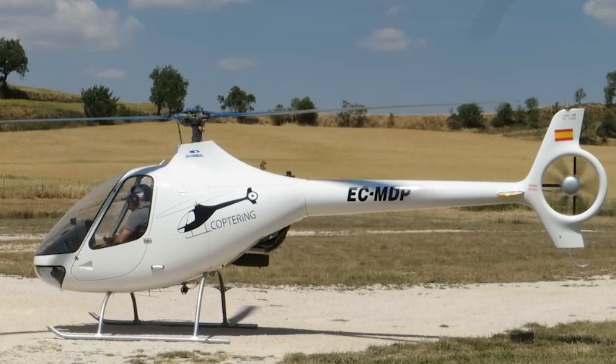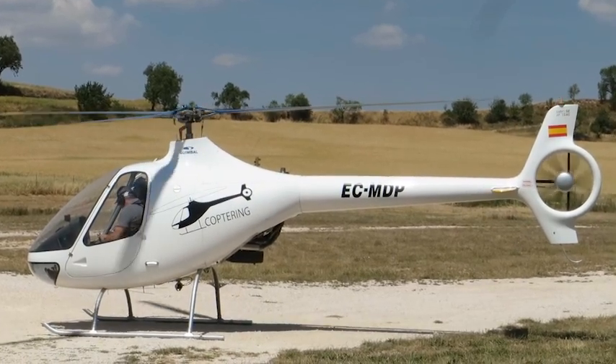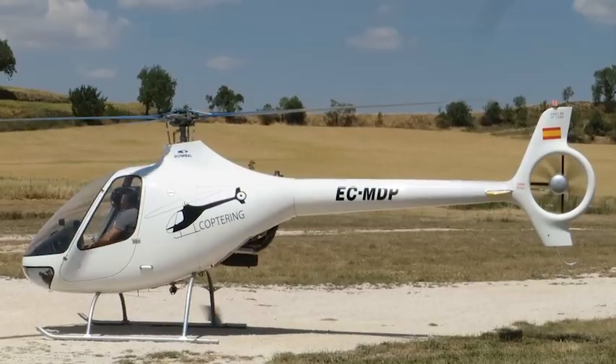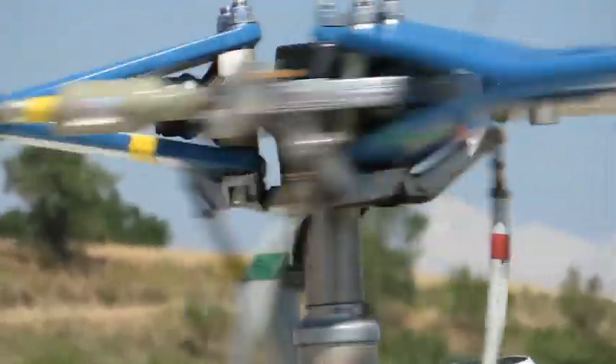The next one on the list is the Cabri G2. This is by far the most modern helicopter on this list and it definitely shows — objectively I'd say this is one of the best looking helicopters on this list. It's packed with a lot of awesome features that we'll be looking at in this video. So if you're looking for one of the best personal helicopters on a budget, you don't want to miss this episode.